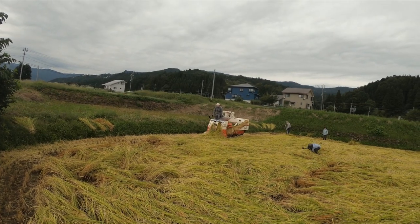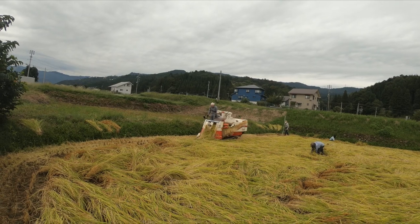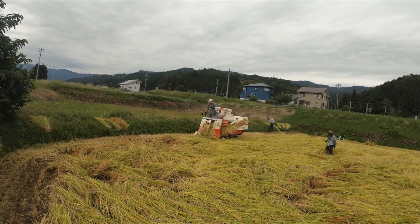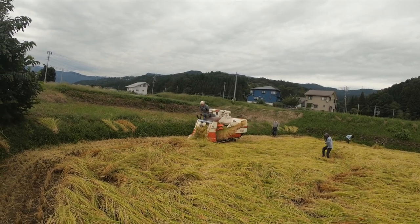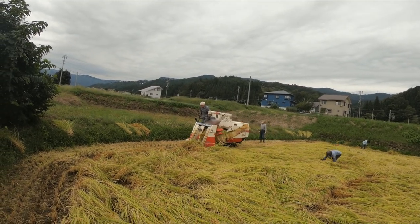This year, Japan saw an unusually long rainy season, and as a result, many plants fell over after seeing some strong late summer winds. Although the plants were lying down, they could still be harvested by the combine. Yet to ensure that no plants were skipped, an additional step of propping up the collapsed rice stalks was necessary.